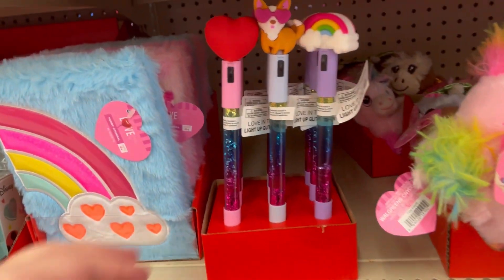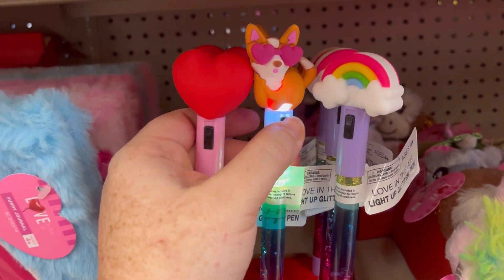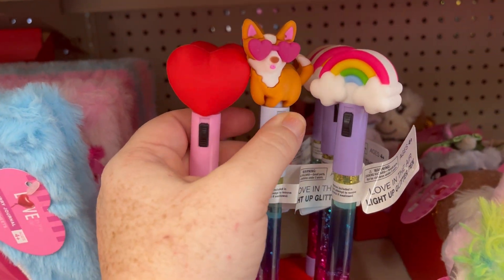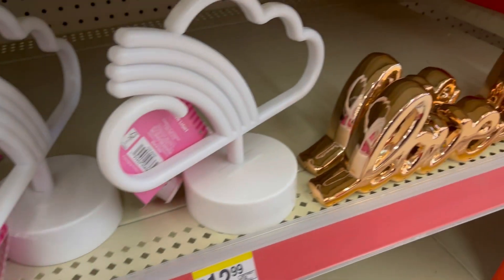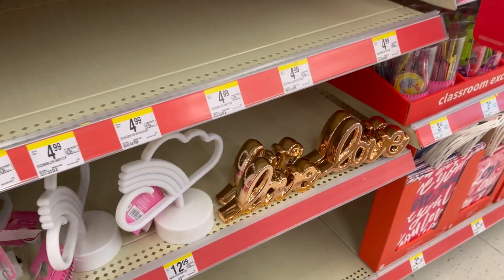If you're stressed out — I think that's all of us. A cute little pen that turns colors. Just like little cutesy stuff. I love this. They also had some LED lamps for $12.99.